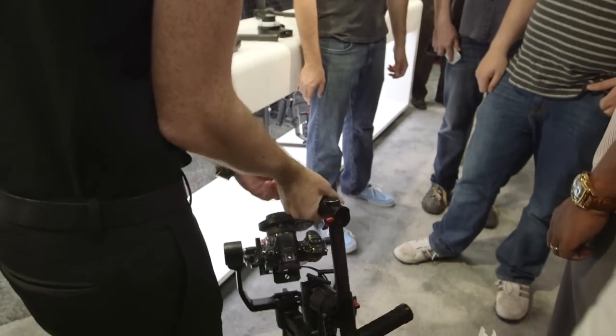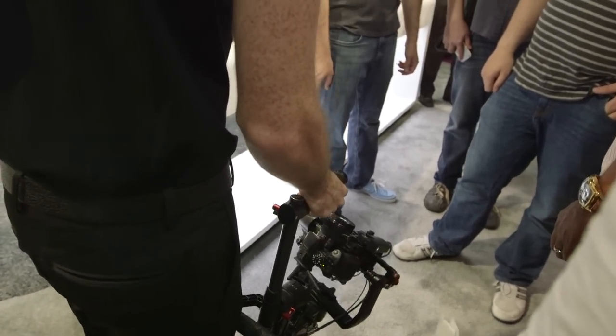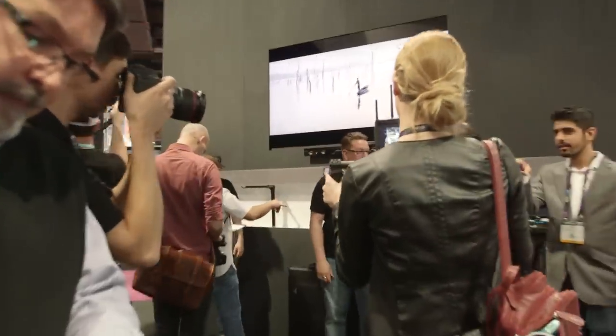DJI has a lot of exciting new things to show off at NAB 2015. First of all, we've got the new DJI Ronin M, which takes all the same functionality and easy setup of the DJI Ronin and has condensed it into a lightweight, backpackable form factor that can carry any camera setup up to eight pounds.